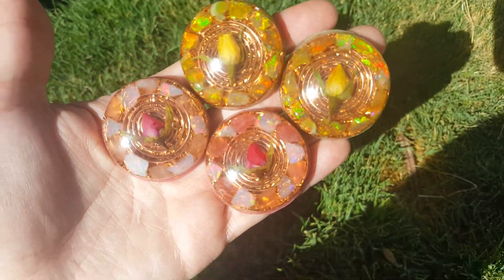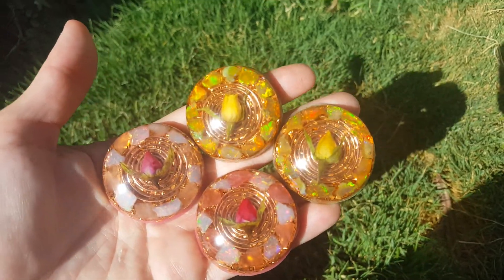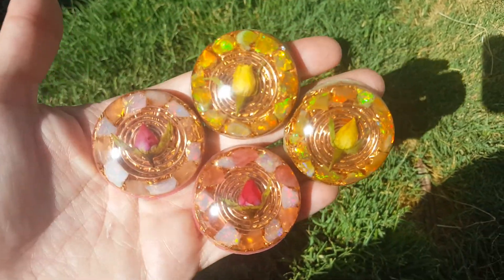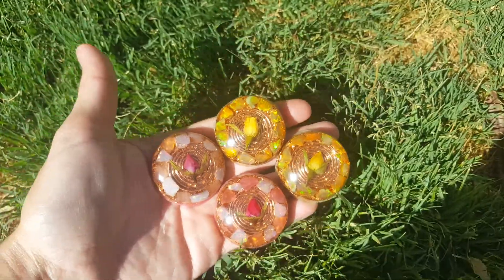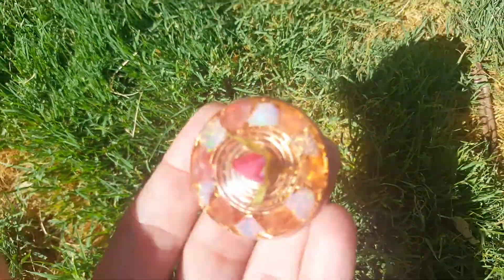Hey everyone! I have a video I just wanted to share with you real quick — these are some new opal rose pendants that I made and they're so pretty. Let me see if I can take each one of them and show you how beautiful it is.